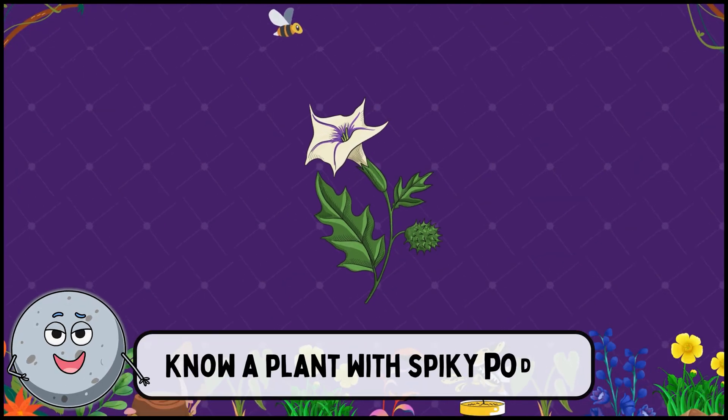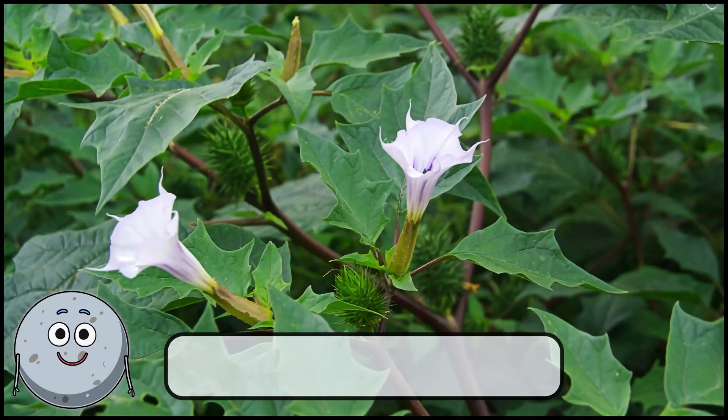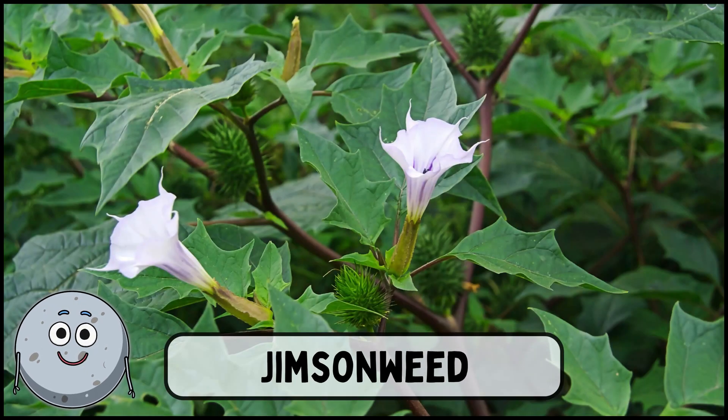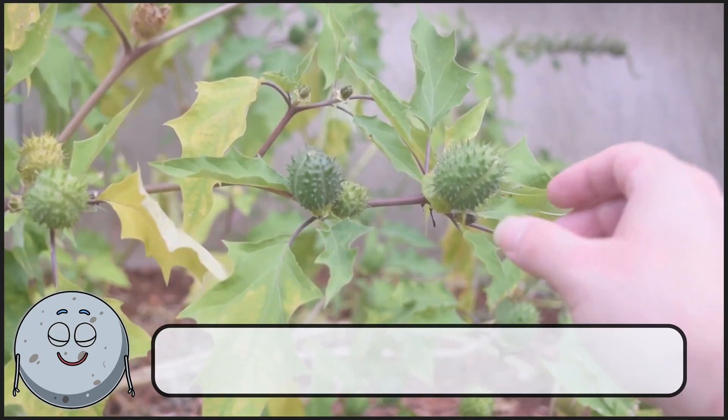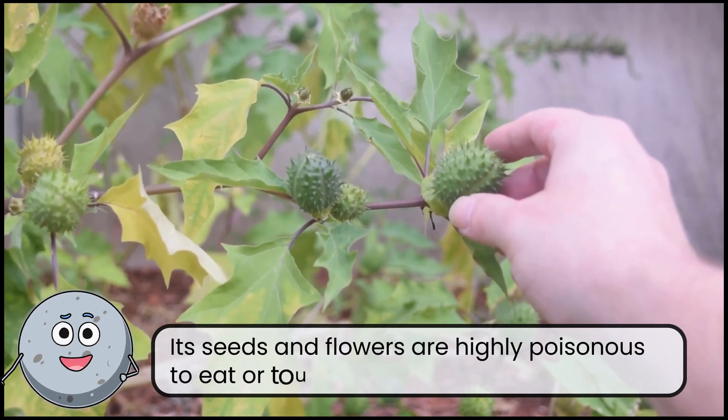Know a plant with spiky pods? This is jimson weed. Its seeds and flowers are highly poisonous to eat or touch.